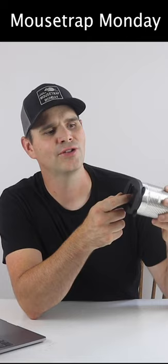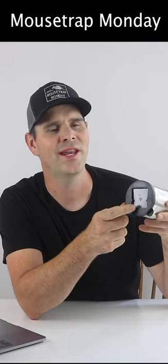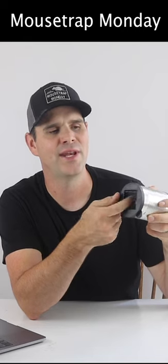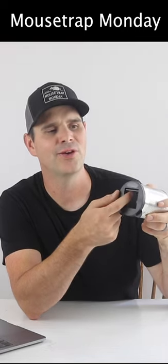Well, that was disappointing. When I went to go check our Cat Can mouse trap in the morning, it was full of mouse poop, but no mouse. All night long the mouse went in, ate the bait, lifted up the door, and climbed out.